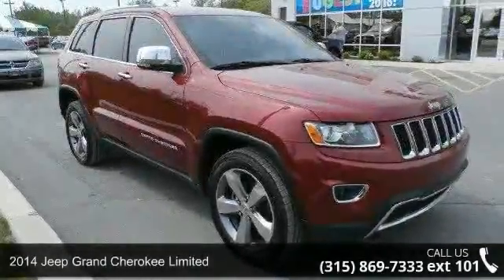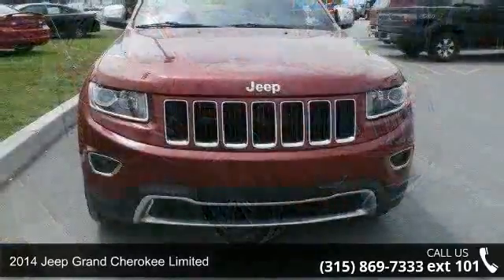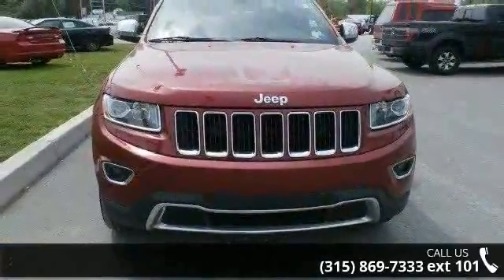Arrive in style with this 2014 Jeep Grand Cherokee Limited. If you are looking for an automobile with great features, look no further.